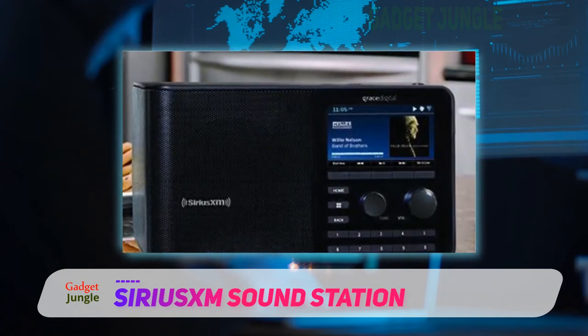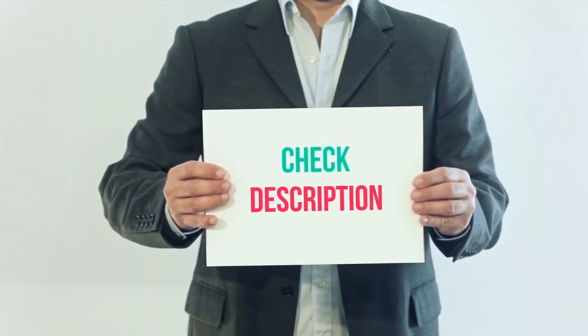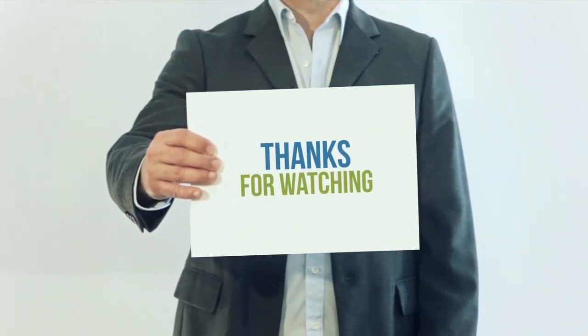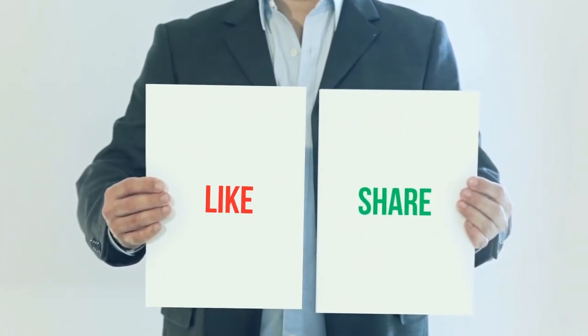I have included the product link in the description. You can check out the link for more information and the latest price. Thank you for watching this video — please subscribe to my channel, leave a like, and share with your friends. Until next time, hope you all have a great day.